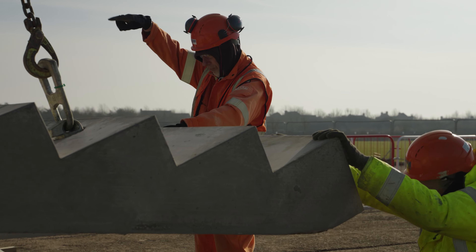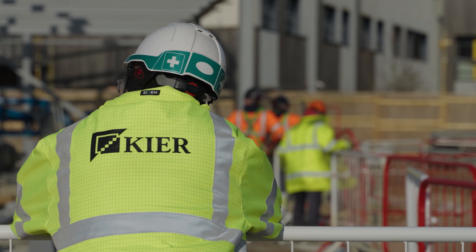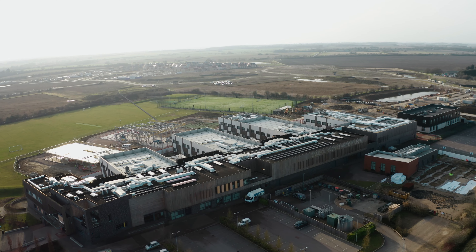Hello, I'm Sean, working for SGM as the Site Director. Today we're in Cambourne in Cambridgeshire, working for Kier on a new secondary school project.